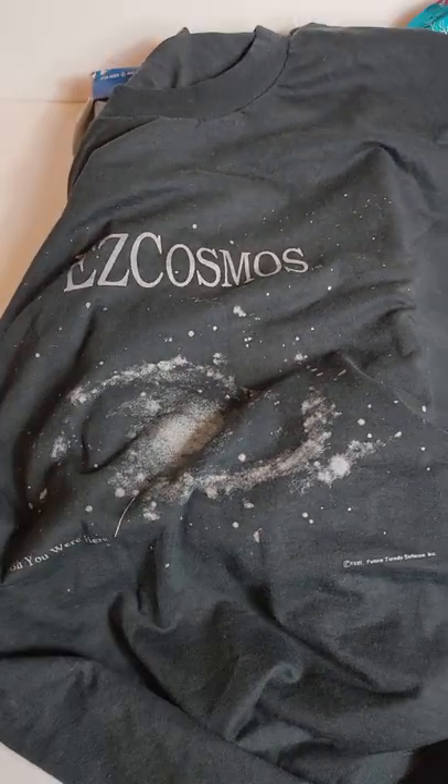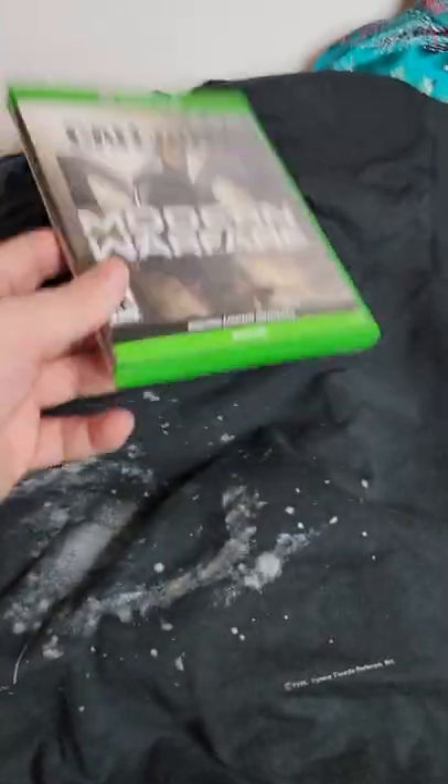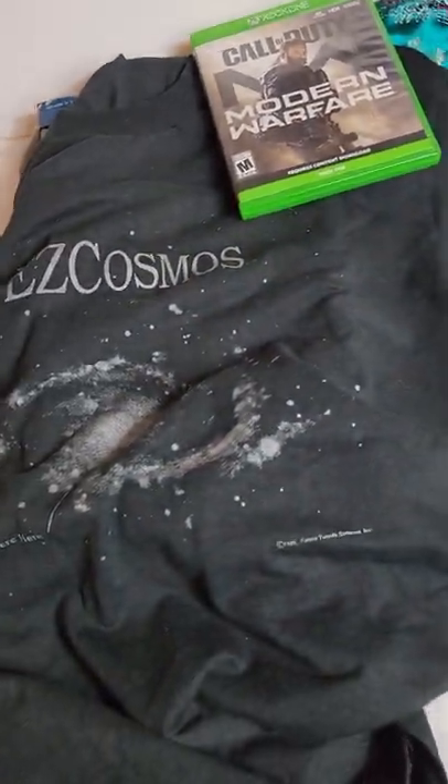Easy Cosmos — I think it's some kind of computer thing. Got this for $2 at a yard sale. Pretty hot item right now. I play it every night.